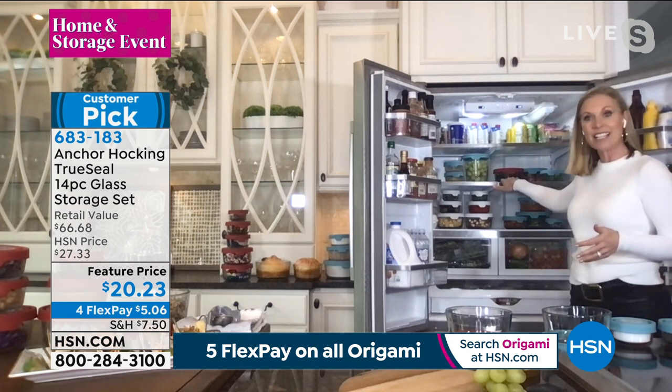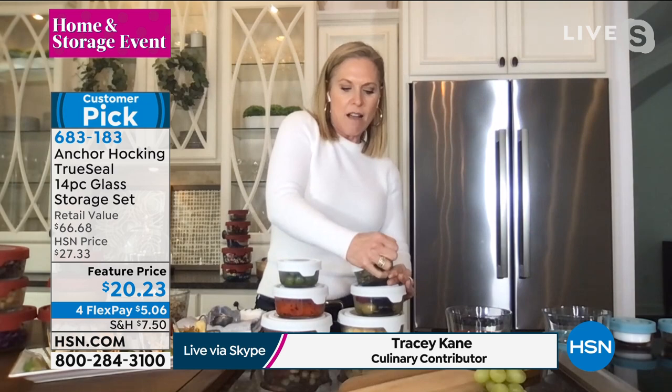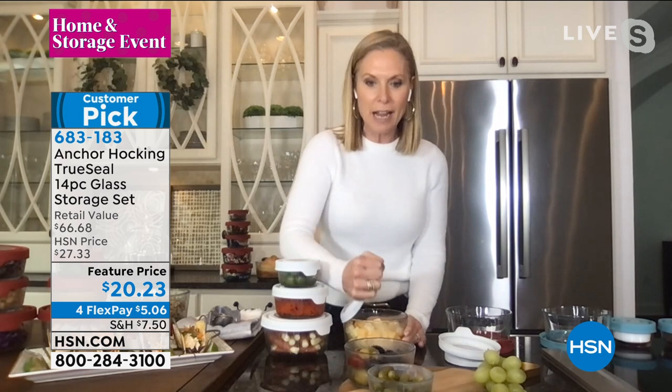I love these because when maybe a girlfriend is stopping over and I want to put together a quick charcuterie board, they're already prepped and ready to go. I already have some cheeses, roasted peppers, olives, pickles — you just open your Anchor Hocking and everything is nice and fresh, keeping all those flavors in, the air out, the liquids in. Look how beautiful this is.